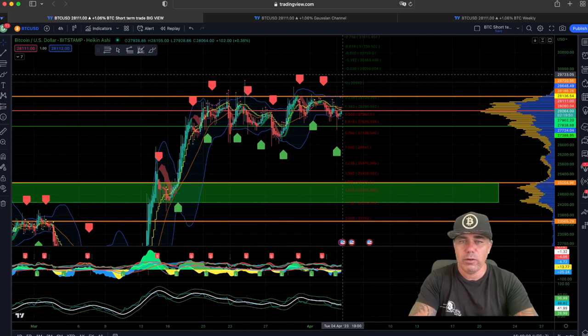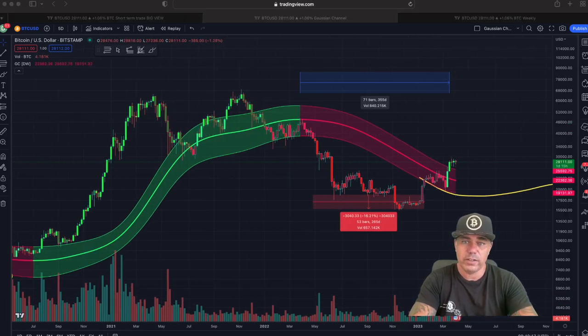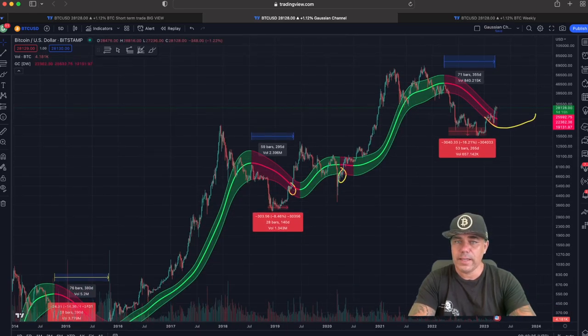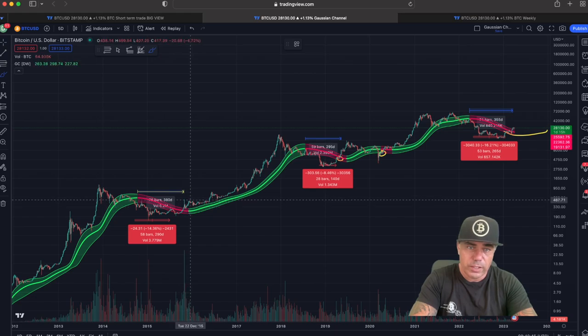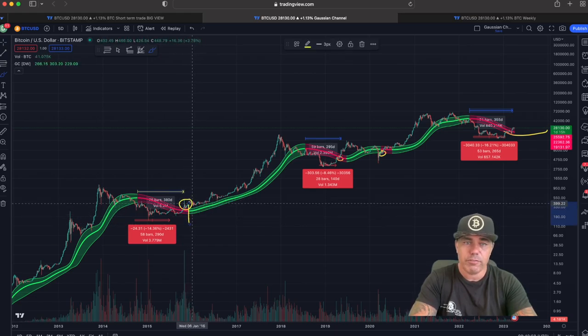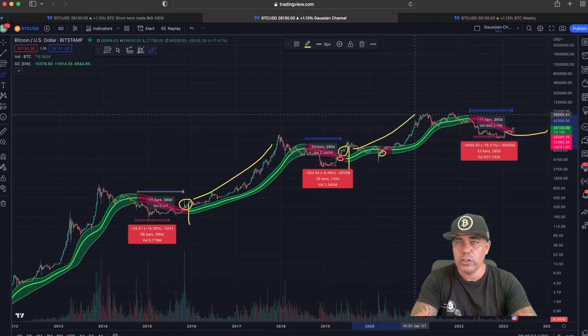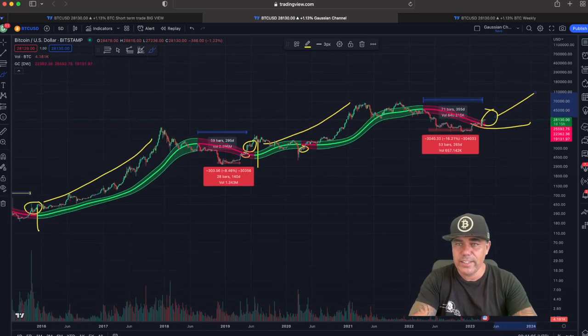Now let's zoom out a little bit. This is the Gaussian Channel — each candle is five days, a five-day chart. We've talked about this many times. When the candles go above that channel and retest it, that is very bullish. Looking at history: every time after spending a couple of candles above the red area, we turn green again — and from that moment we go up. It's been consistent every cycle: above the red area, turn green, then up.